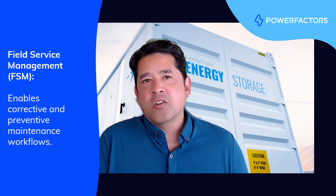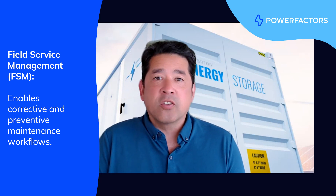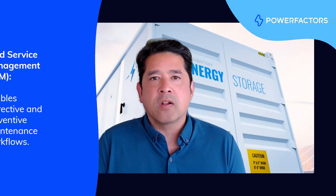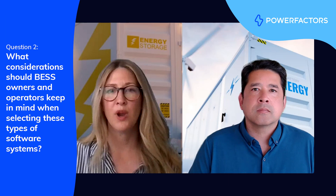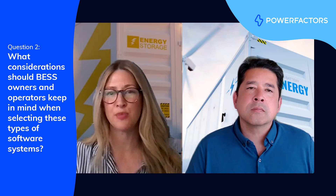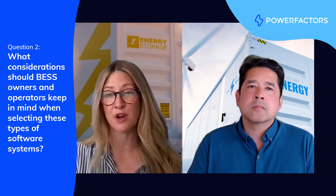And because, as I mentioned earlier, the majority of system revenues are realized on just a handful of days in most cases, this means you really need to have a solid maintenance strategy and software tooling to do that. What considerations should BESS owners and operators keep in mind when looking to procure and utilize these types of software systems?